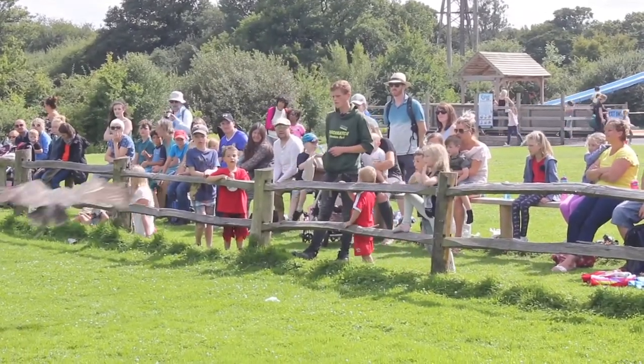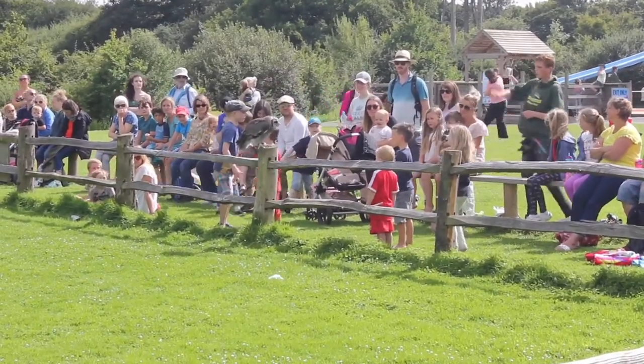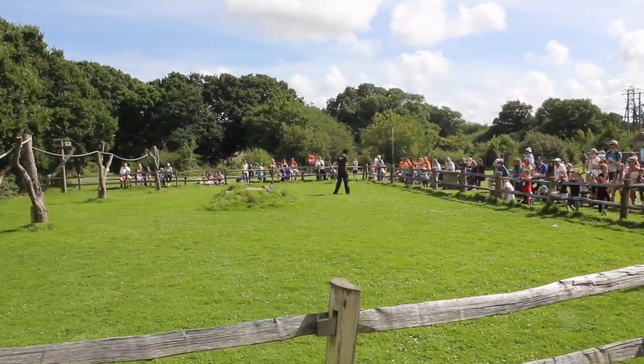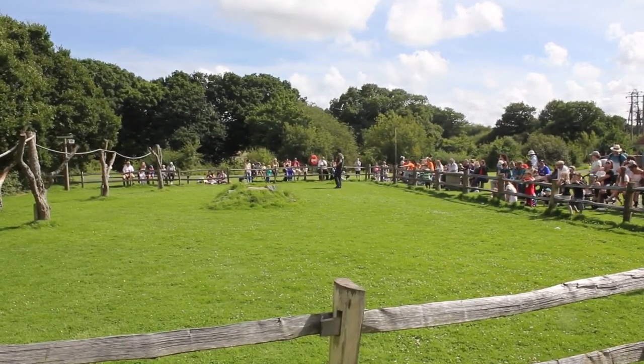As a size guide, owls only hunt anything their size or smaller. So you can use the size of the owl to work out what it hunts. She's going to disappear around the corner to pick up our large owl species for the display, going from small up to largest — and we will meet our largest owl here in the centre.